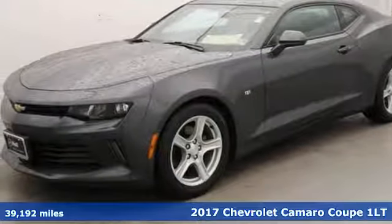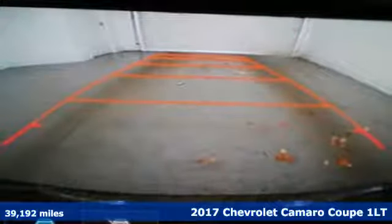Here's a 2017 Chevrolet Camaro. Chevrolet, 100 years of icons.